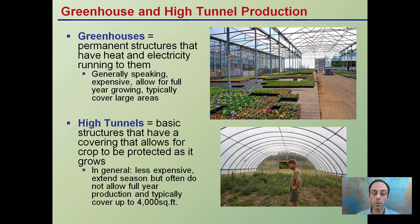High tunnels are basically poly on hoops. Plants are grown right in soil. As a result, they're less expensive. They don't really allow for a full calendar year production, especially in colder climates, and typically cover 4,000 square feet or less.